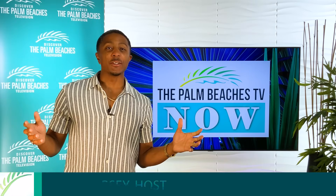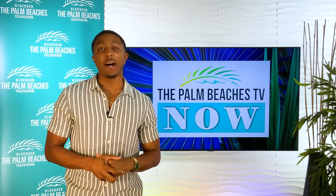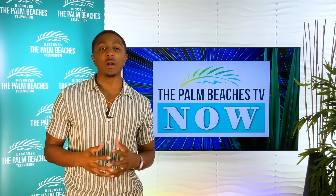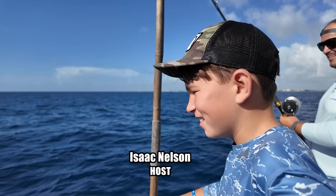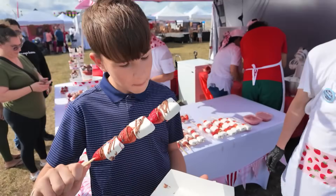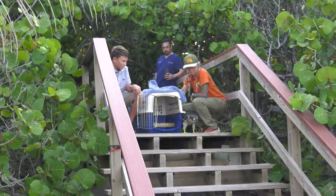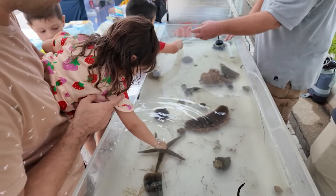Hey there, Adventure Seekers. I'm Theo Dorsey and this is Palm Beaches TV Now, where Palm Beach County, Florida comes to life one story at a time. This week we're spotlighting one of our newest shows, Kids Quest in the Palm Beaches. Host Isaac Nelson is on a mission to uncover the coolest, wildest, most hands-on spots — from mini golf to science labs and even falcon releases. He's exploring the Palm Beaches through a kid's eye view.